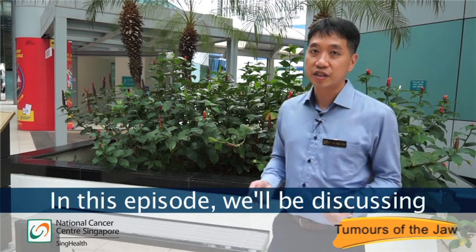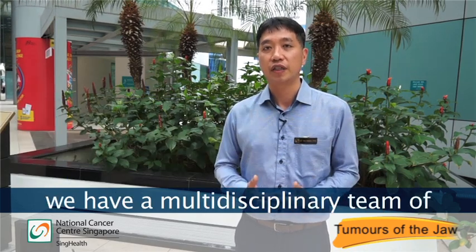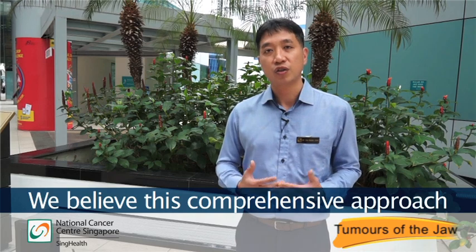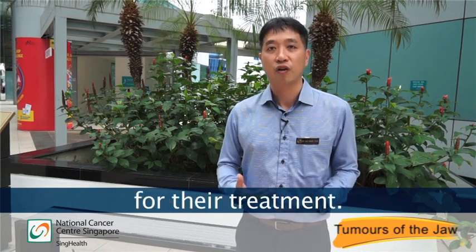Hi everyone. In this episode we'll be discussing the management and treatment of tumors of the jaw at the National Cancer Centre of Singapore. We have a multidisciplinary team of healthcare professionals to treat this group of patients. We believe this comprehensive approach can better prepare our patients for their treatment.